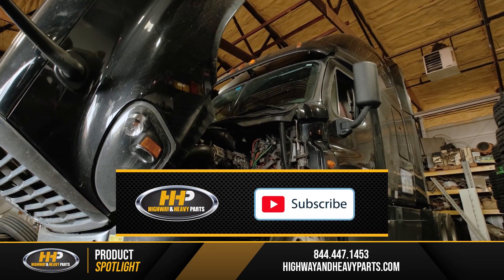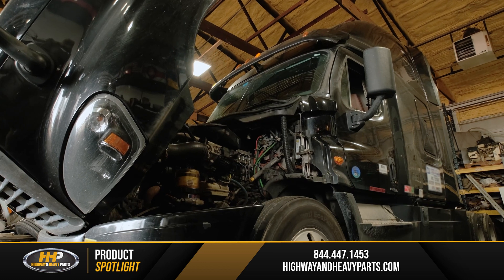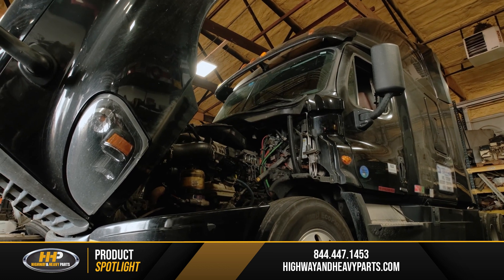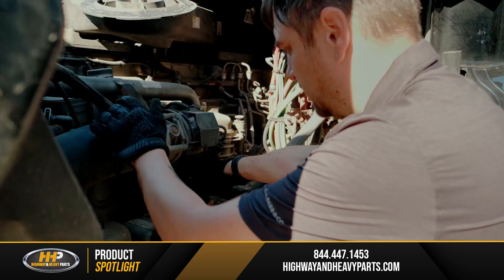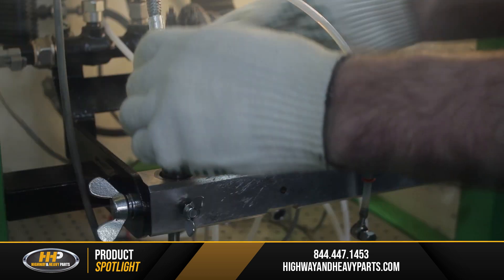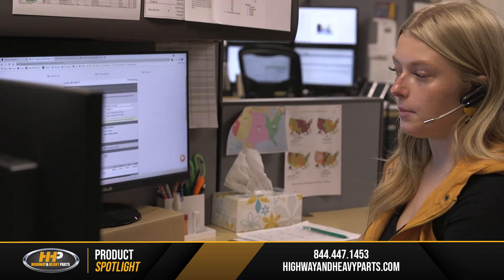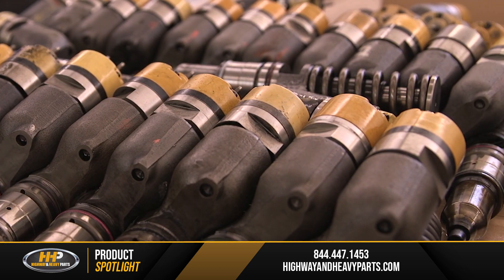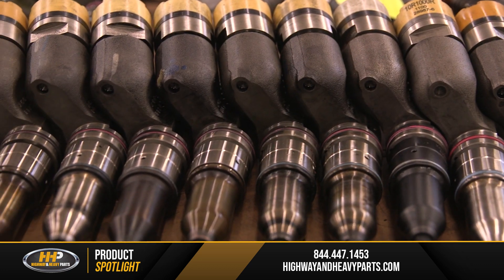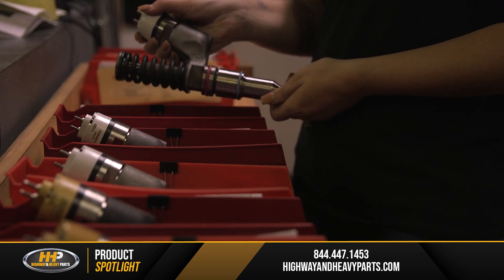Once you've determined that your fuel injectors are, in fact, defective — the vehicle has been scanned for error codes and all signs point to failed fuel injectors — the next step is to remove them and have them sent out for further testing. Highway and Heavy Parts can tell you exactly what needs to be replaced with each injector. For example, fuel injectors can be refurbished or, if the damage is severe enough, they may need to be swapped out for remanufactured ones.